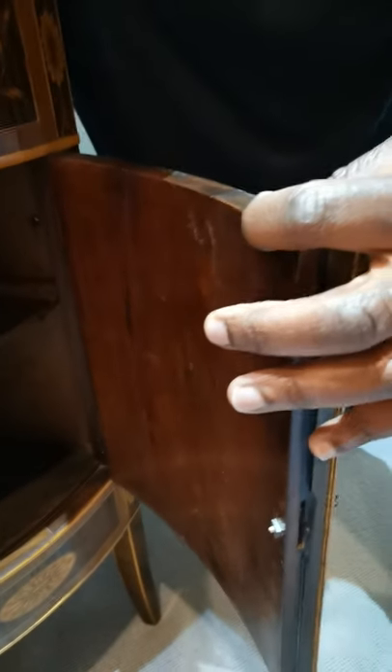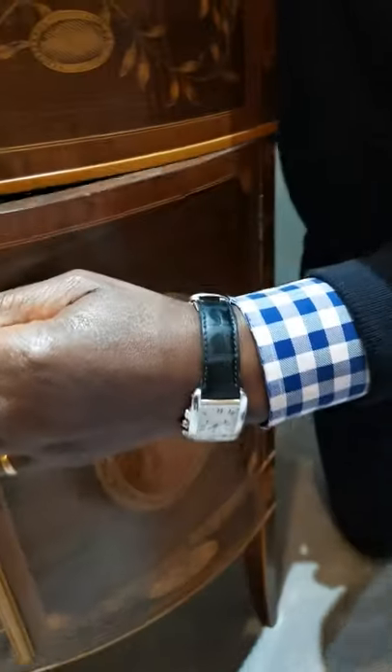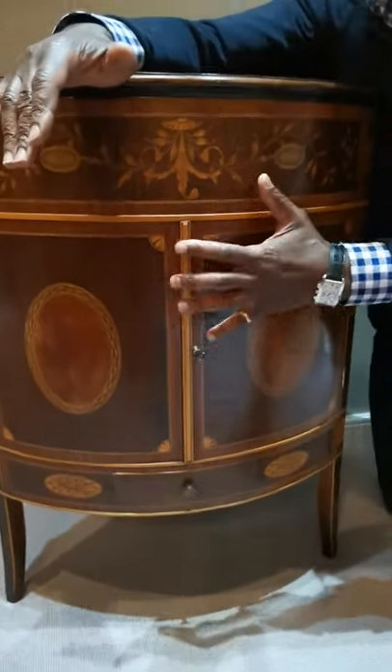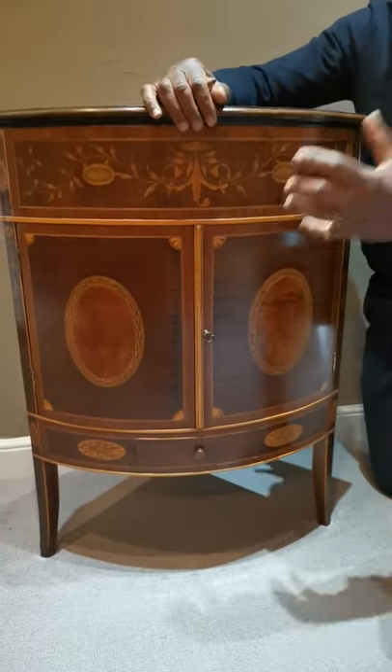This is all mahogany — and look how thick the mahogany is. Mahogany was very, very expensive, and to veneer a piece of mahogany was true extravagance.